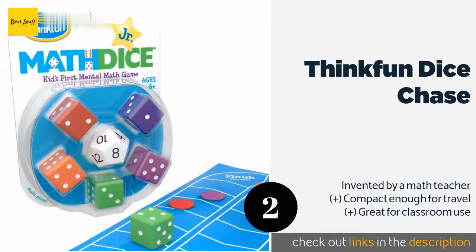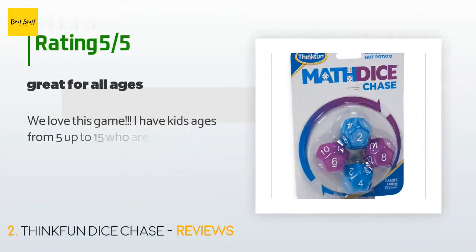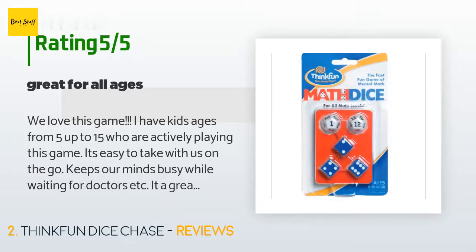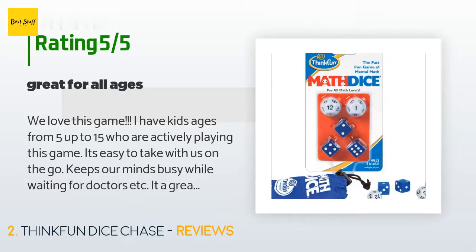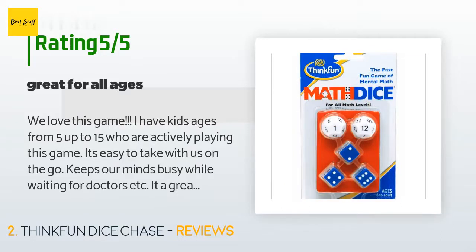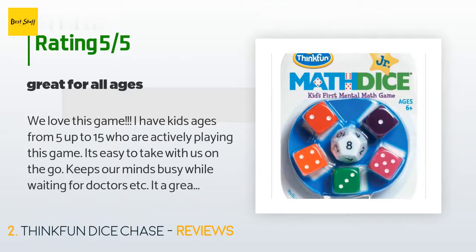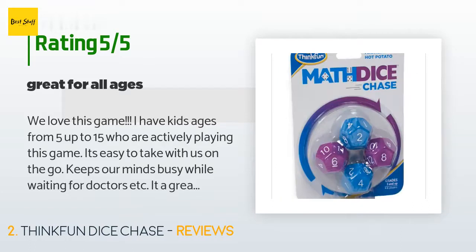This product is rated 4.6 stars from 2,166 customer reviews. A customer said: 'We love this game. I have kids ages 5 up to 15 who are actively playing this game. It's easy to take on the go — keeps our minds busy while waiting at the doctor's, etc. It's a great game to play even for five minutes with a five-year-old. This game is well worth the money. I highly suggest this game for any family. We are a homeschool family and it is a perfect addition to our day.'